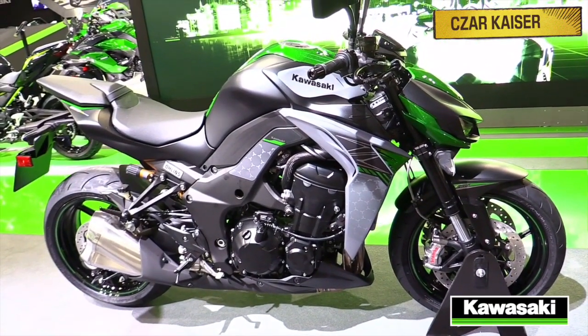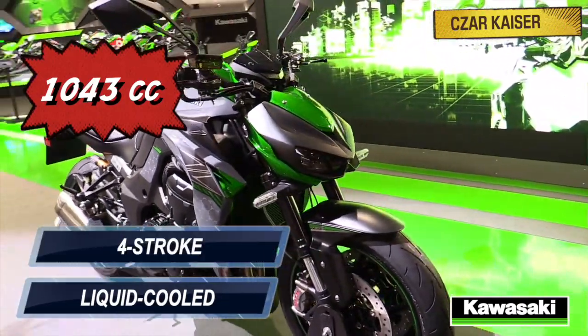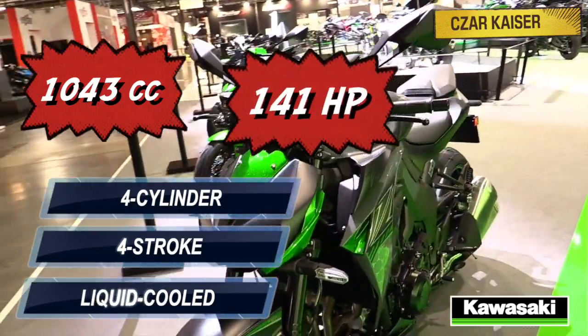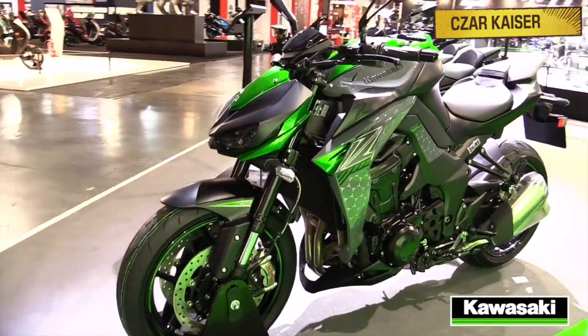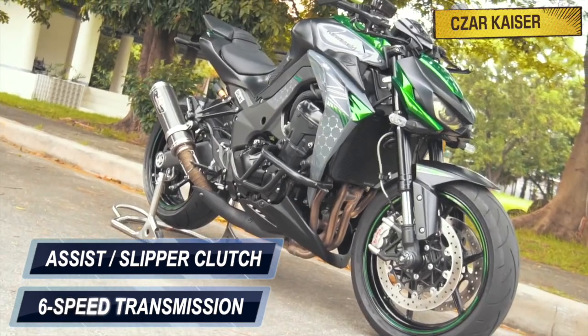The Z1000R is powered by a 1043 cc liquid-cooled, four-stroke, inline four-cylinder engine that puts out 141 horsepower and 111 Nm of torque. This bike comes mated to a 6-speed transmission gearbox and also features a slipper clutch.